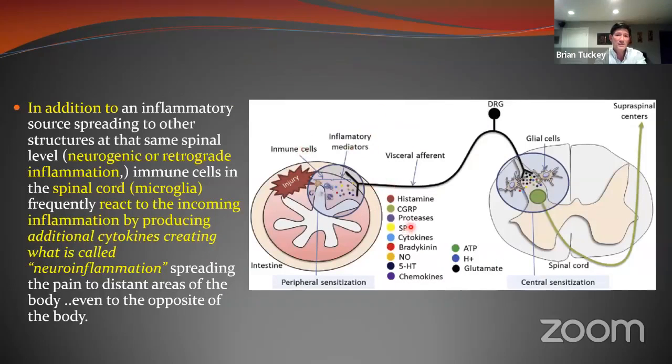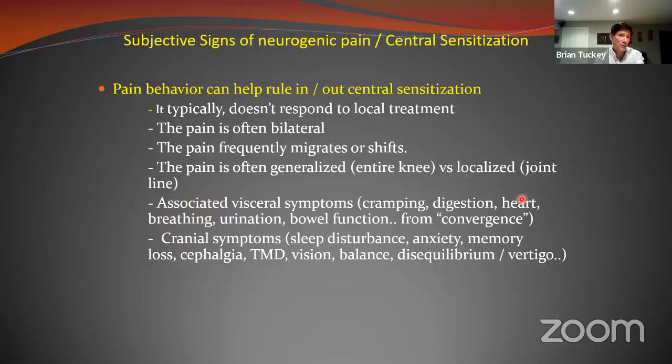When inflammation becomes great enough, it goes into a state called central sensitization. Inflammation dumped into that area causes the glial cells in the spinal cord — the immune cells — to react and start producing their own inflammation, like an immune reaction in the spinal cord. This causes massive amounts of inflammation that can spread up and down the entire spinal cord, becoming trapped there, just like in the periphery. As counter-strain practitioners, we can target the drainage pathways of the spinal cord to help patients with central sensitization who might have pain all over the body.